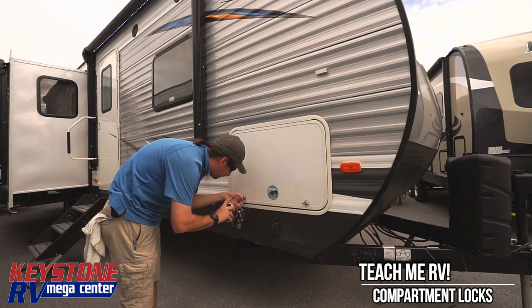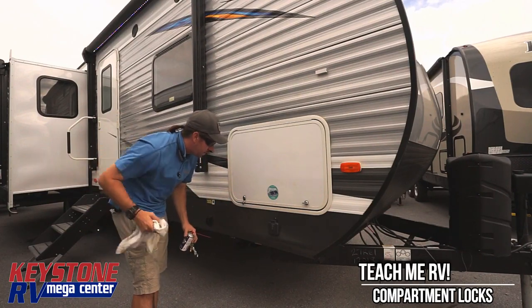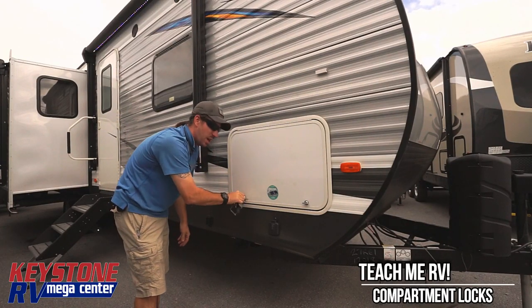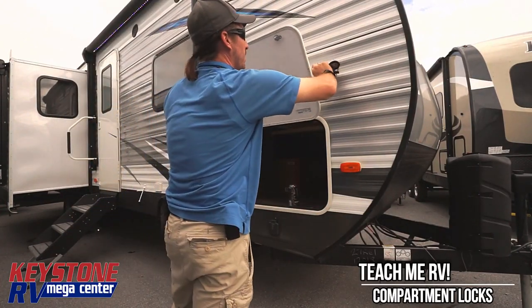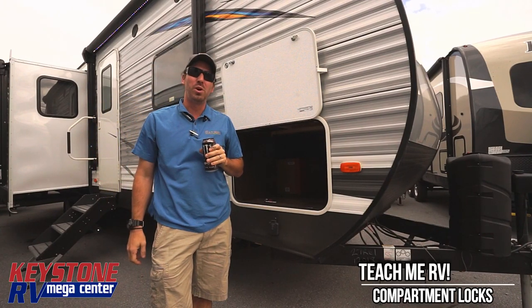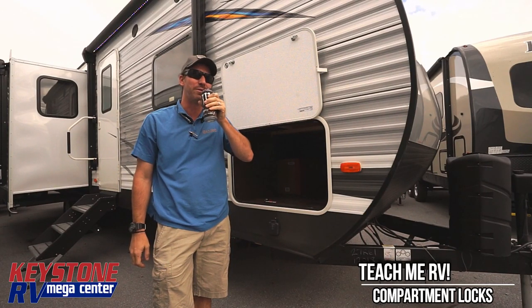Now that I've got that in there, give it another blast — there we go. Let's see if that works. Nice and easy now! So there's your simple fix when your baggage door is not opening. Give us a call at 1-800-232-3279 if you have any other questions. Thank you, have a great day!